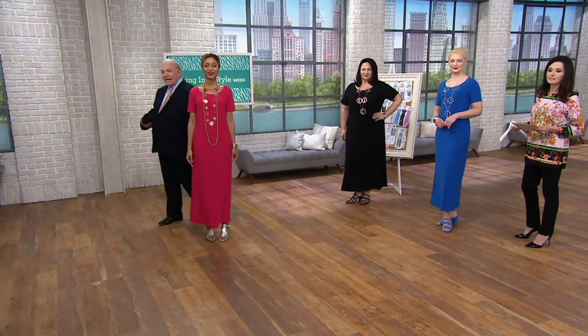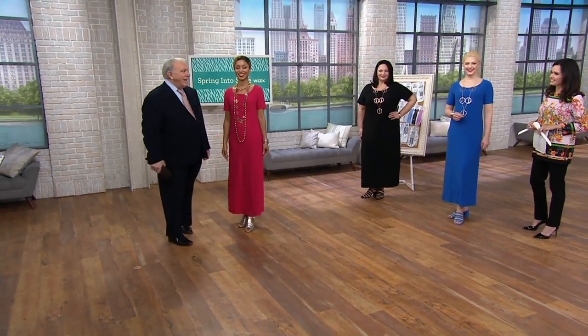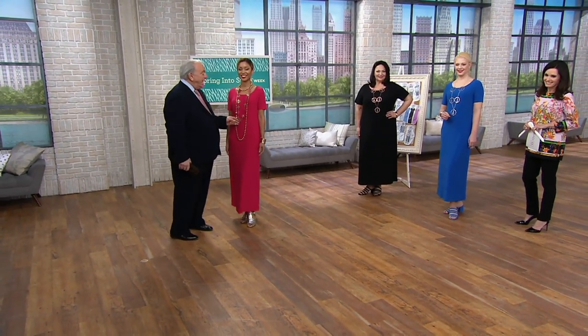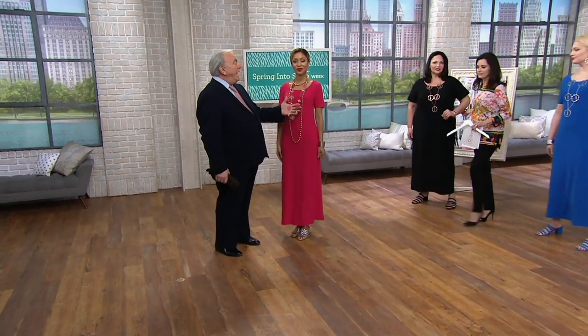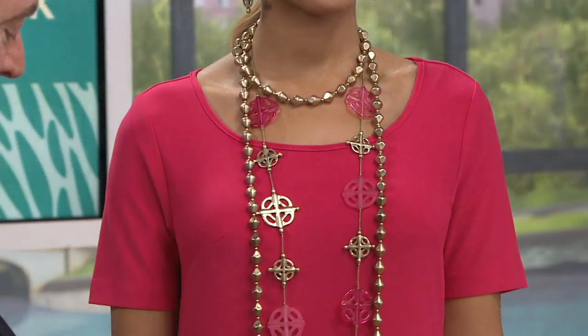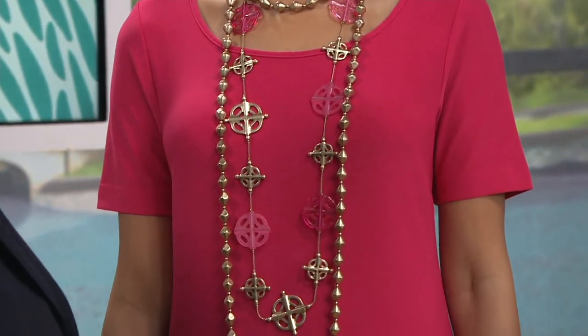Miss Eileen in fuchsia and Miss Brenda is ready for a trip. She has on my brand new Pompeii necklace in the new pink color. What can I say about these dresses?